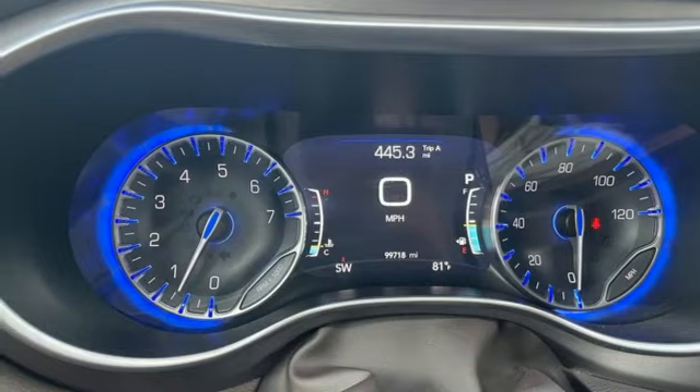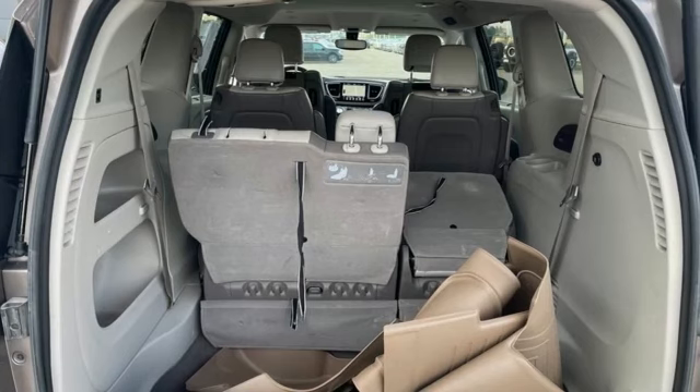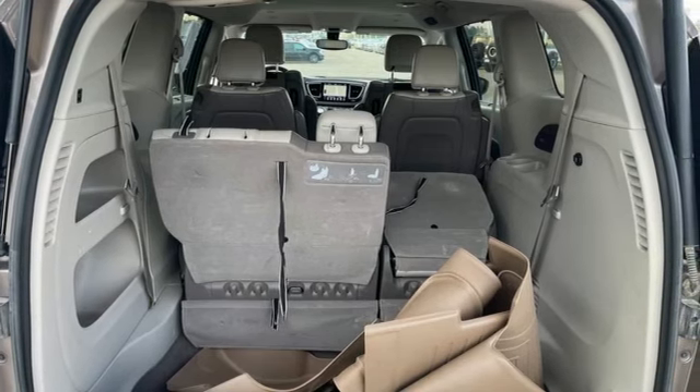Power liftgate, dual zone climate control, automatic transmission, aluminum wheels, auto dimming rearview mirror, and V6 engine.